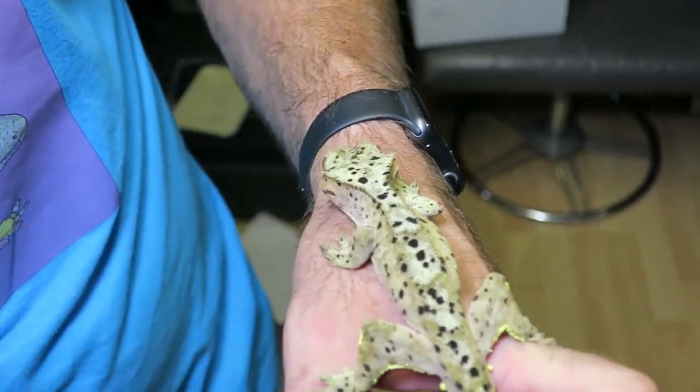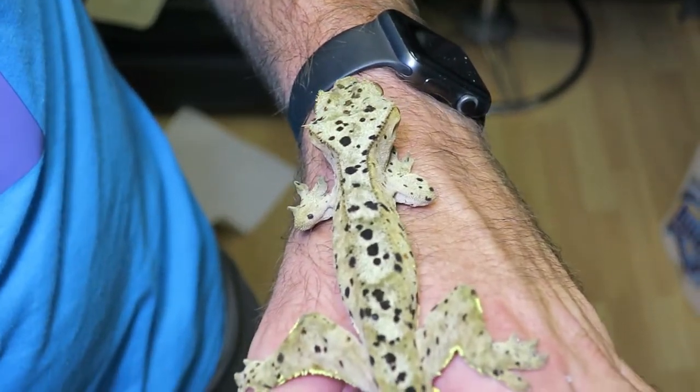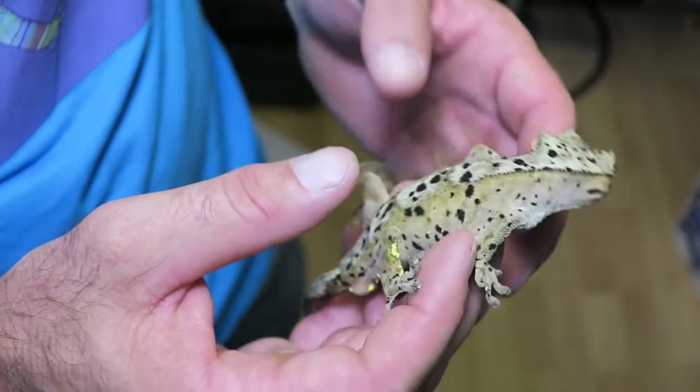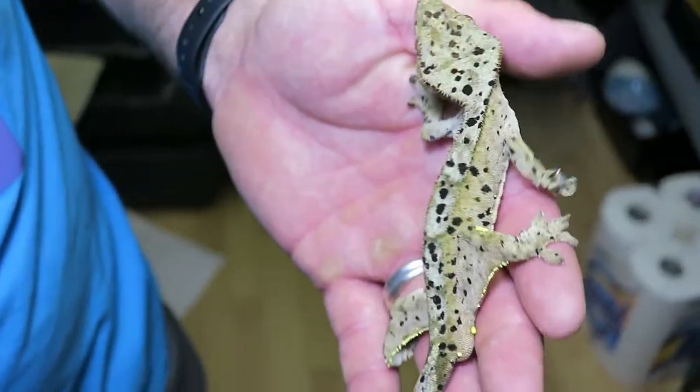We also have Julian, another male that I'll show you — he's a high yellow and a Dalmatian as well, and he's producing the other set of Dalmatians that we have. We've got him paired with Frankie this year.